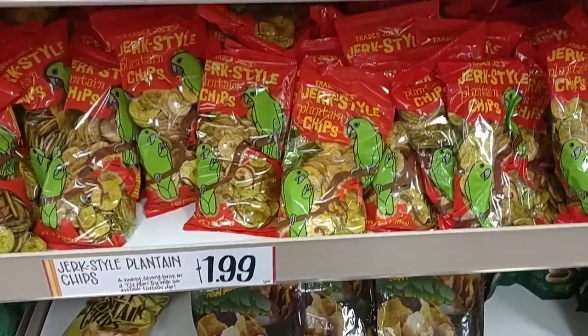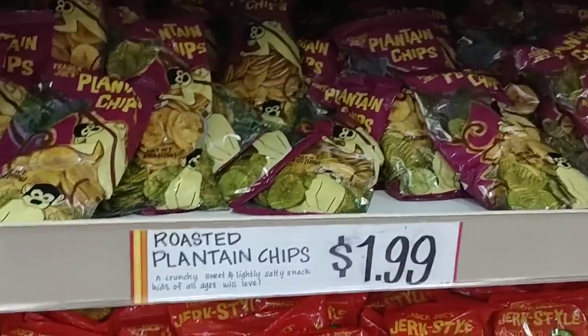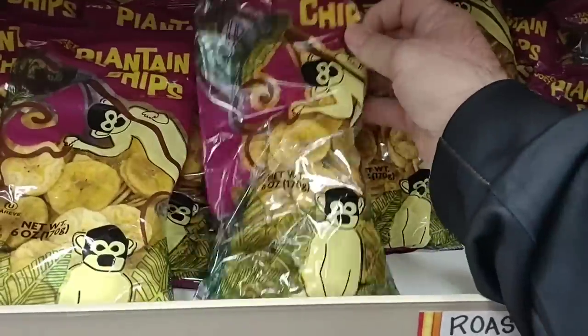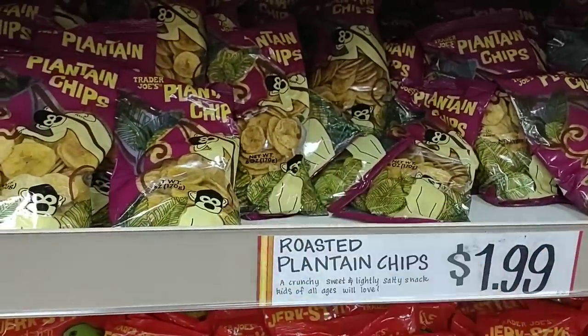A while back somebody was asking about the Trader Joe's plantain chips and I could never find them — they have them here for $1.99. It's been a long time since you asked about it, but I saw these and just wanted to point that out.